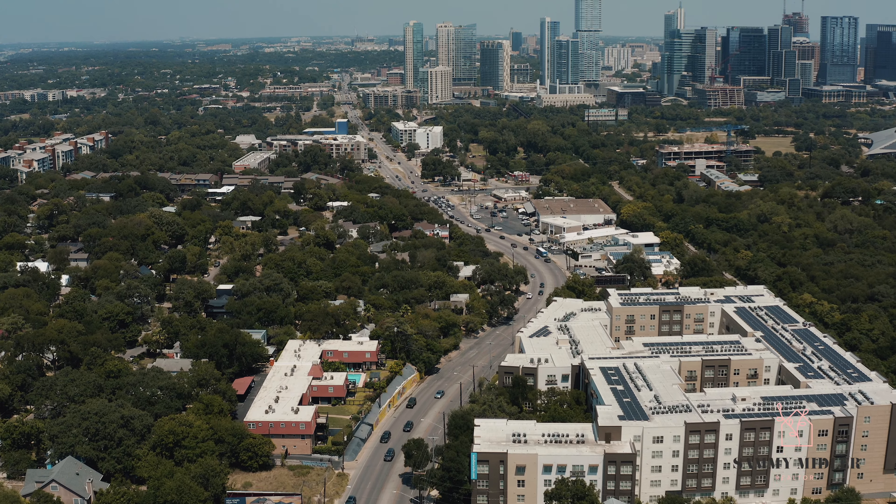So that's South Lamar. I hope you enjoyed it. If you liked the video and it was helpful, like it, share it, comment, ask me any questions you have, and I'll see you next time.